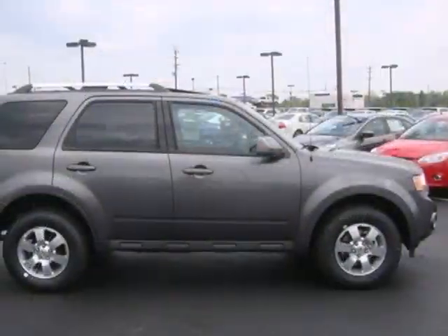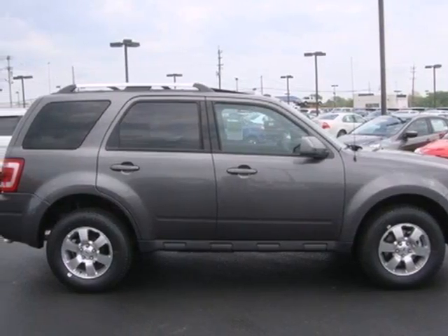Driving with pride and peace of mind starts here in this SUV. See for yourself today.